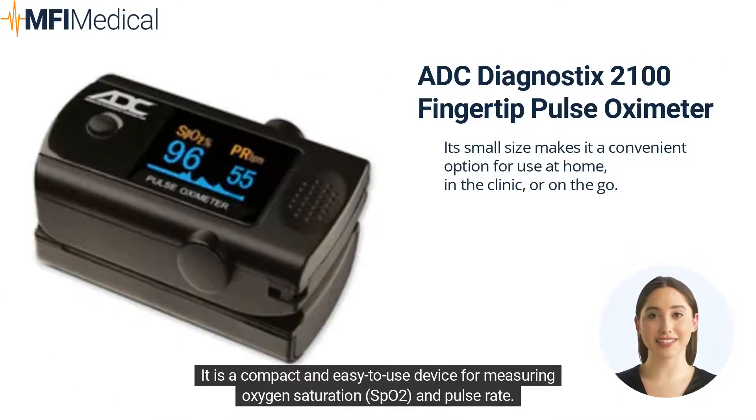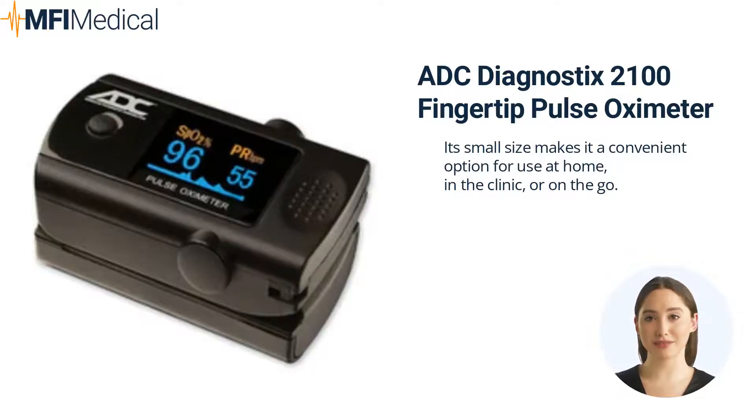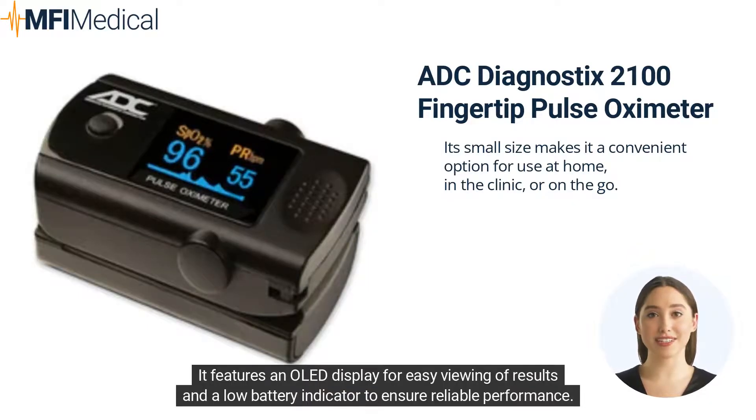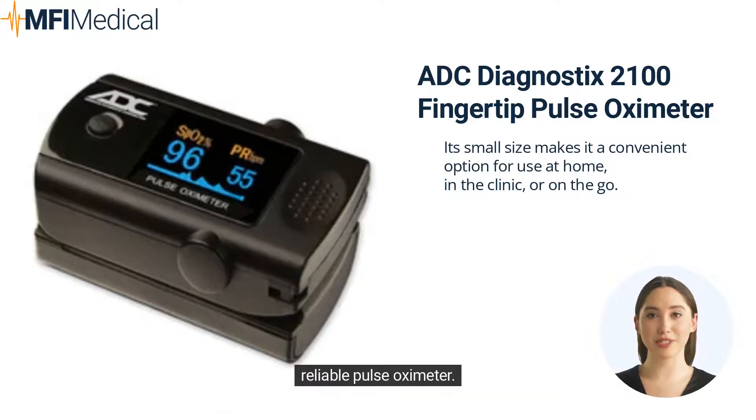It is a compact and easy-to-use device for measuring oxygen saturation, SpO2, and pulse rate. Its small size makes it a convenient option for use at home, in the clinic, or on the go. The OxiMeter provides fast and accurate readings in seconds with a simple fingertip insertion. It features an OLED display for easy viewing of results and a low battery indicator to ensure reliable performance. It is also lightweight and durable, making it an excellent choice for anyone needing a portable and reliable pulse oximeter.